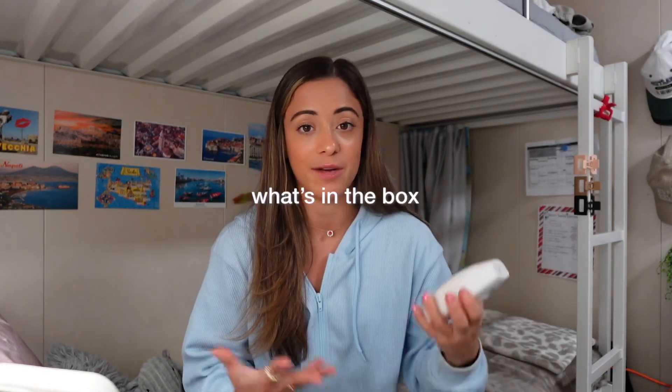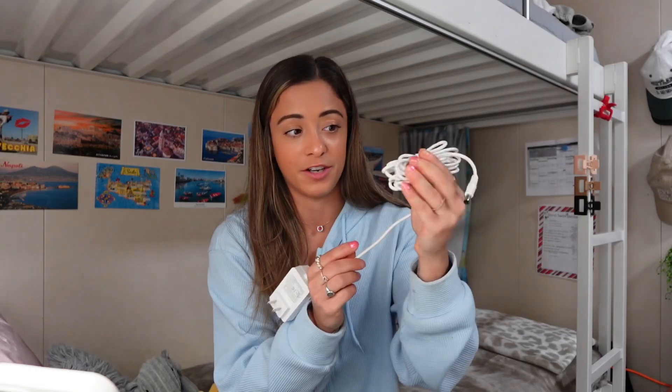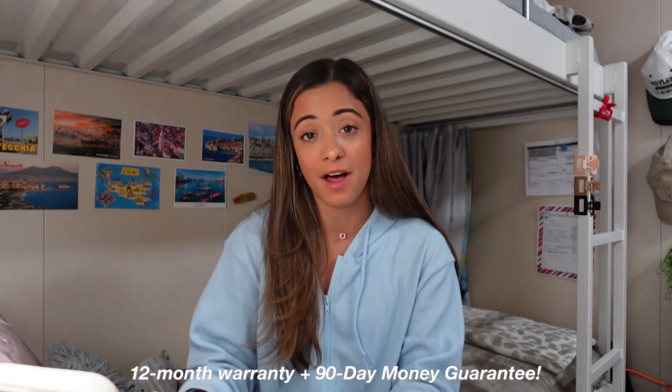When you purchase this and receive it in the mail, it comes in a box with the device — which has up to 10 years of use — an instruction manual, and a skin tone chart guide, which is very helpful. It also comes with a nine-foot-long cord, so it's very easy to use even if the outlet is a little further away from where you want to be.